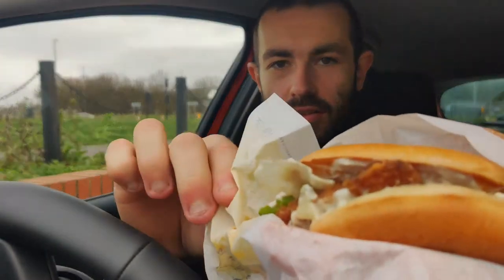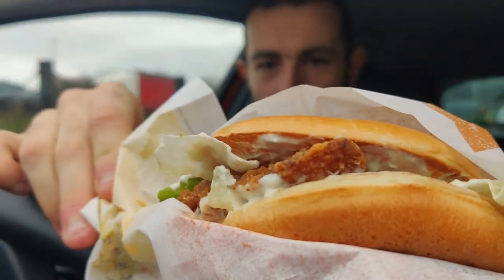Let's give you a little view of this little bad boy. It's a crispy chicken from Burger King. Give it a like, subscribe, all that other goodness.